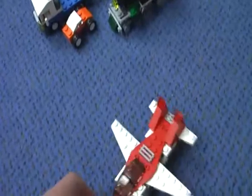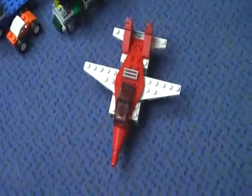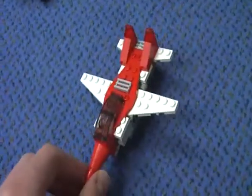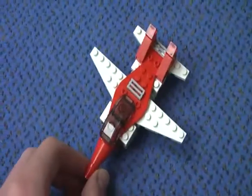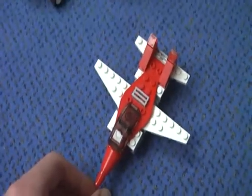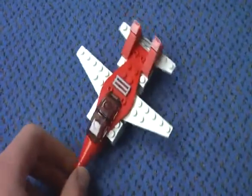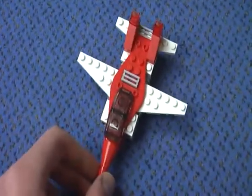There are three other sets of the mini creator stuff. The mini jeep came out in 2009, and this year LEGO released two more mini sets: the mini dumper and the mini chopper. I don't have them, but I'm trying to get them of course.